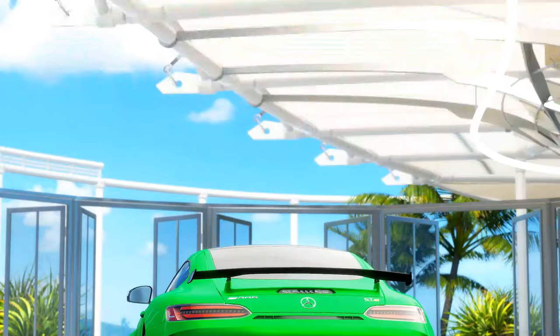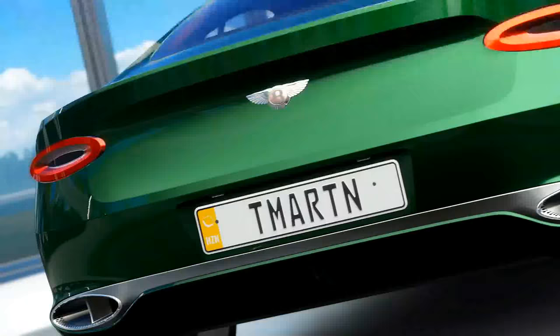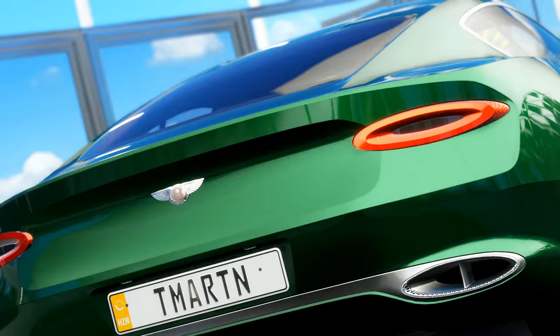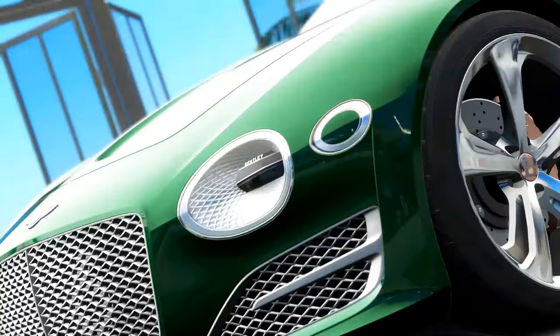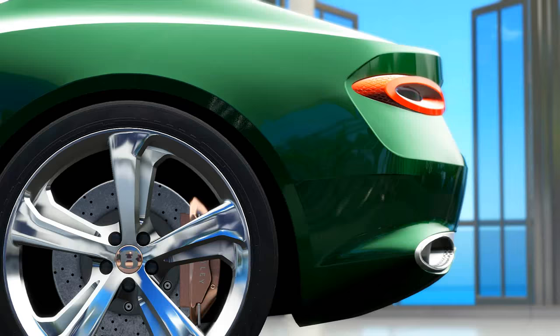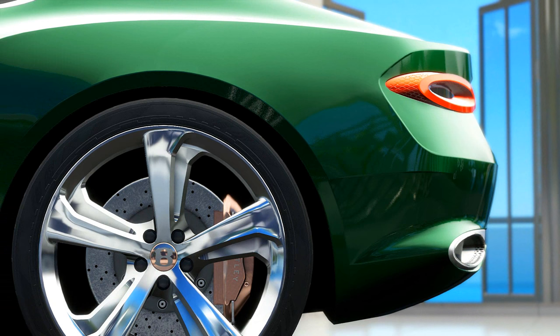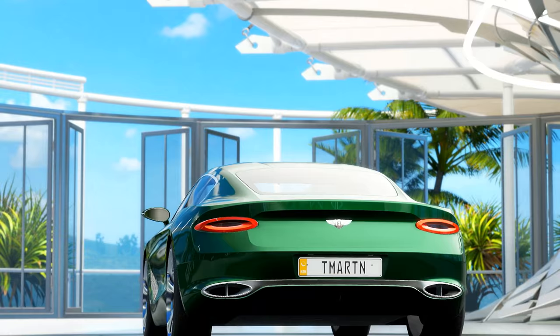And last but not least, we have another green beauty right here — the Bentley EXP 10 Speed 6 Concept. This is a concept car that Bentley brought to the Geneva Motor Show back in 2015. I'm not sure if this thing is going to end up going into production or not — as of right now it's not officially a car — but it is going to be in Forza Horizon 3. It's supposed to be like a lighter, sportier version of the Continental GT, which you guys know is iconic in its own right.